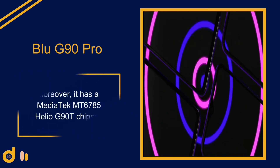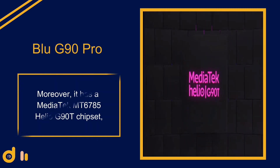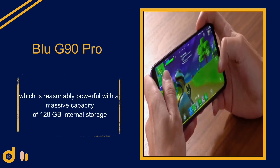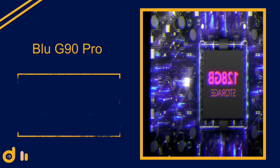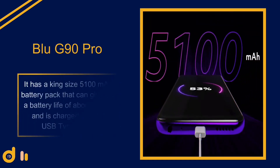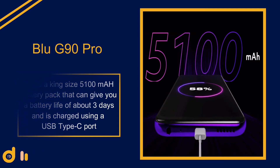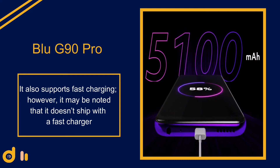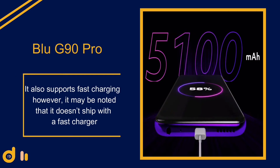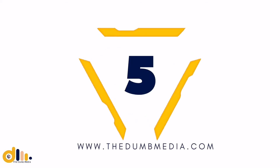It features a MediaTek MT6785 Helio G90T chipset, which is reasonably powerful, along with 128 gigabytes of internal storage. It also has a king-size 5100 mAh battery pack that can give about three days of battery life, charged via USB Type-C. It supports fast charging; however, it does not ship with a fast charger — consumers will have to purchase that separately.